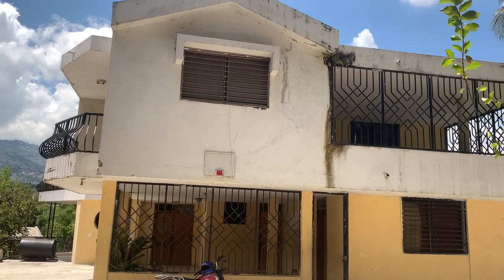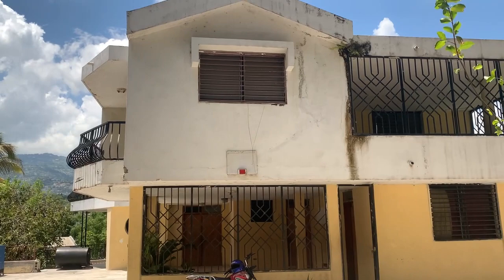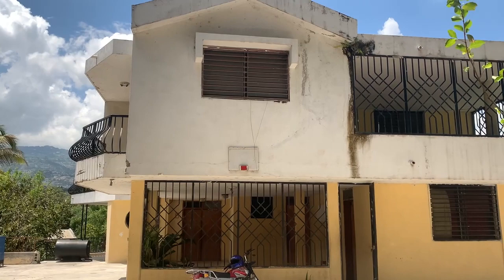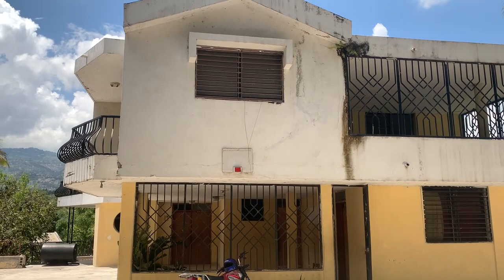Ladies and gentlemen, welcome. This is Matthew Lewis, Best of Haiti Real Estate. What I have for you today is a complex — this complex is huge. I would say it's a fixer upper; you have a little work to do but it's super cheap. This apartment complex can serve as an office, hotel, guest house, or orphanage — it used to be an orphanage.